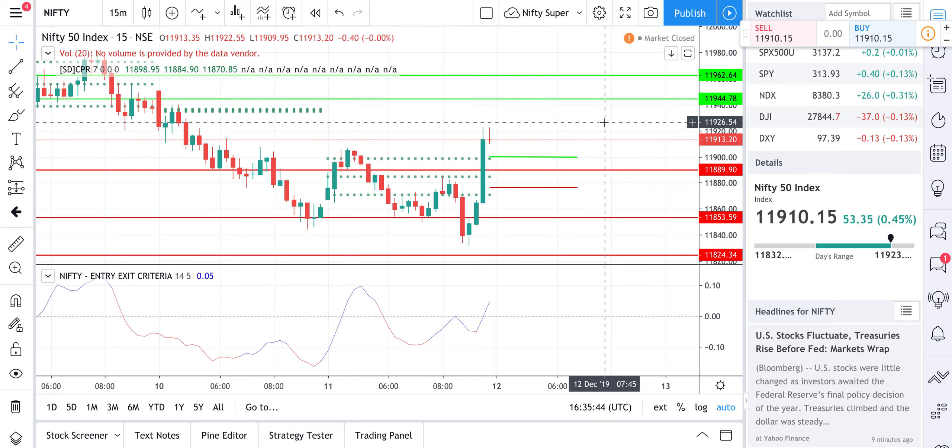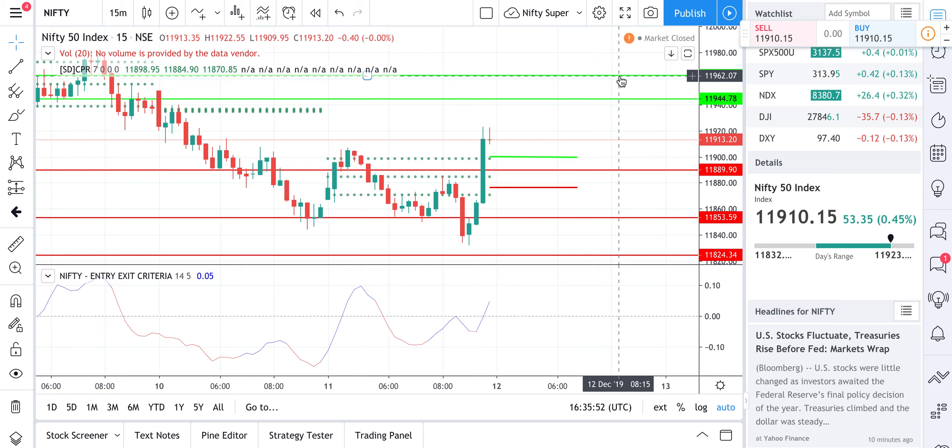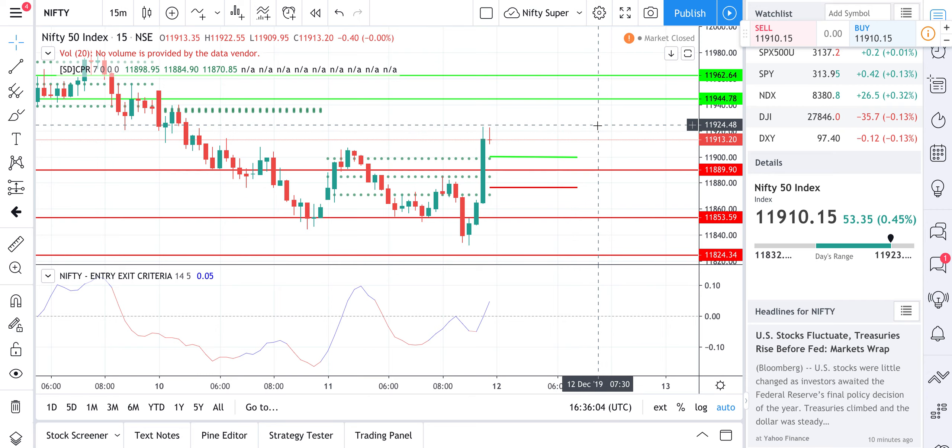Nifty is actually behaving more volatile than Bank Nifty nowadays, so I've added two more resistance and support levels. The second resistance to watch is 11,962 — very hard to reach, but if it gets there, definitely short. On the downside, the larger support is 11,825. That's the larger range for Nifty.